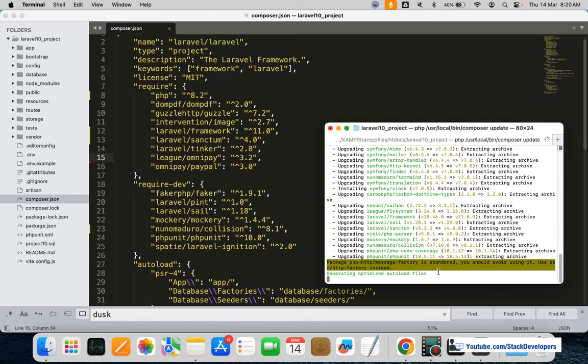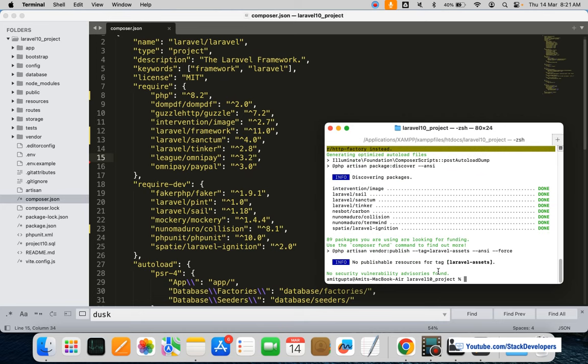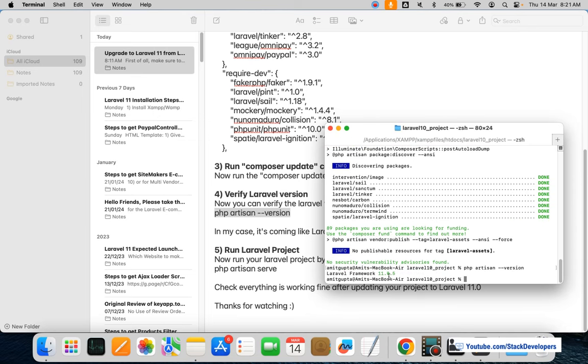This time it's upgrading — you can see the packages required for Laravel 11 are being upgraded. It also removed the barcode package that didn't support Laravel 11, while the other packages are upgrading. After it completes, we are going to check the Laravel version using 'php artisan version'. You can see we have upgraded to Laravel Framework 11.0.5.